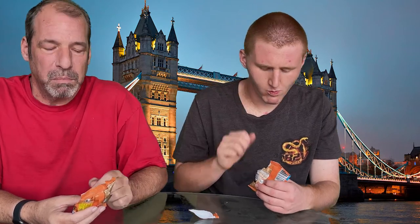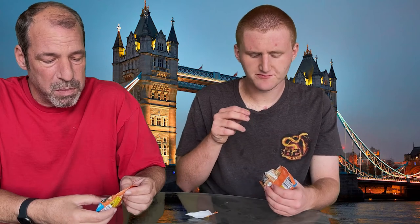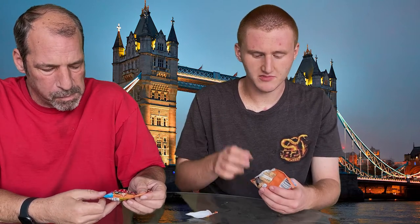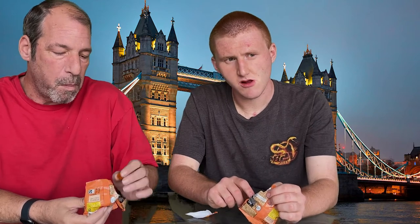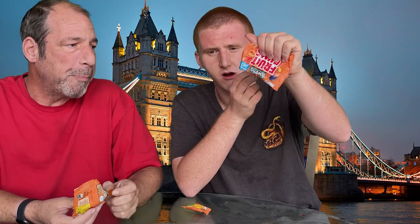Let's try the grape. This is good. It says no artificial colors, flavors, or preservatives. Pretty good. They're also a perfect treat for people who don't want to have chocolate in their treats. Yeah, they're good — I would eat these.